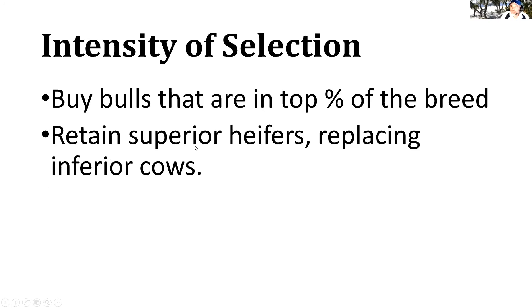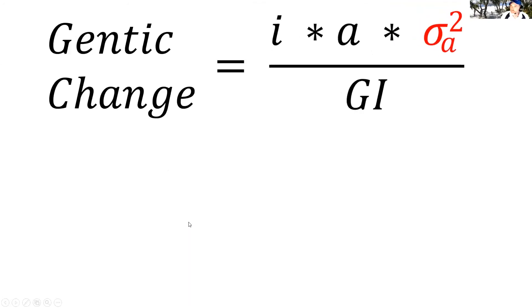On the female side, you want to retain your superior heifers and cull your inferior cows. What it takes to do this is records, and that's the area where most of us in the cattle industry get a little squeamish. But if you have good records, that's how you make more rapid genetic change — by keeping back the better young females and replacing those older cows that aren't getting the job done.